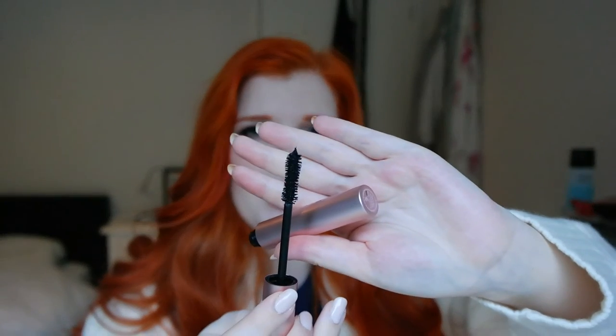The last Too Faced item is one that had been on my wishlist forever — I finally picked up the Better Than Sex Mascara. I really needed a new one. The packaging is so freaking cute — it's pink, and I love everything pink. It has a kind of hourglass brush. I've used it a few times so far and I really like it.